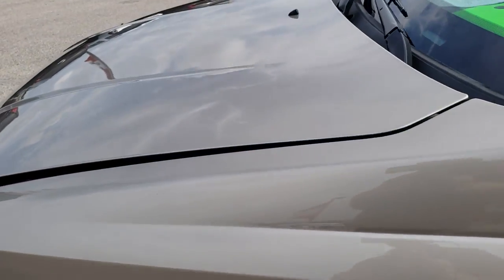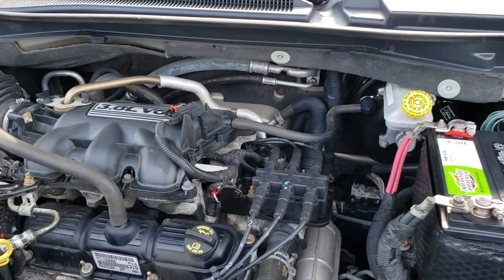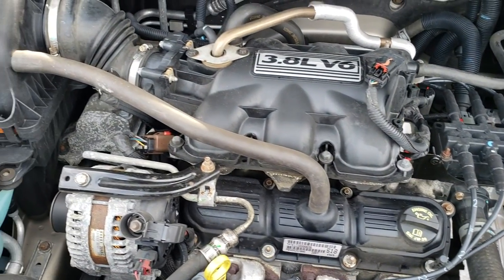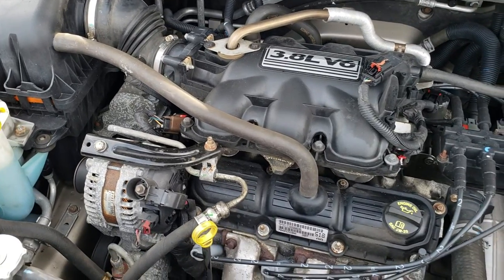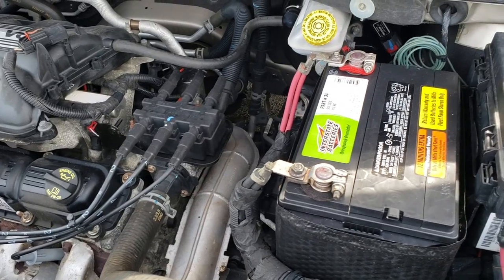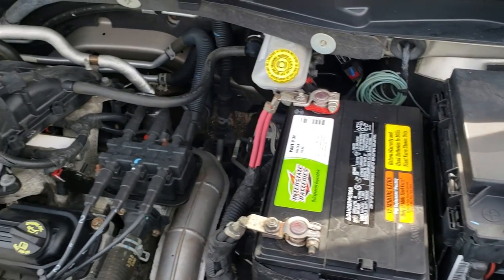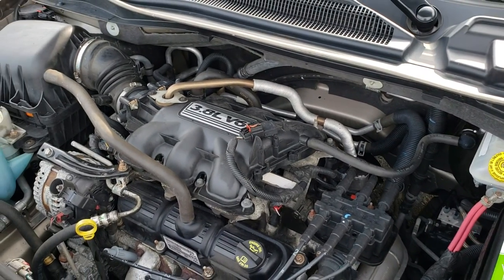I personally want to thank you for checking out the video today. Hopefully from this HD video you've been able to tell just how clean this van is all the way around, inside and out. Under the hood we have the 3.8 liter V6 motor. The engine bay is very clean, runs very smooth. This vehicle has been fully safety inspected by our service shop, has a fresh oil and filter change, all fluids have been checked and topped off, and the vehicle has been gone through mechanically 100%.